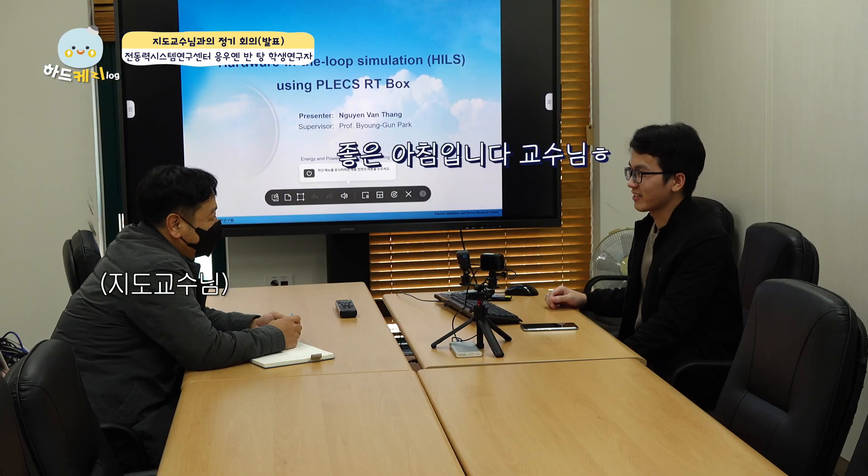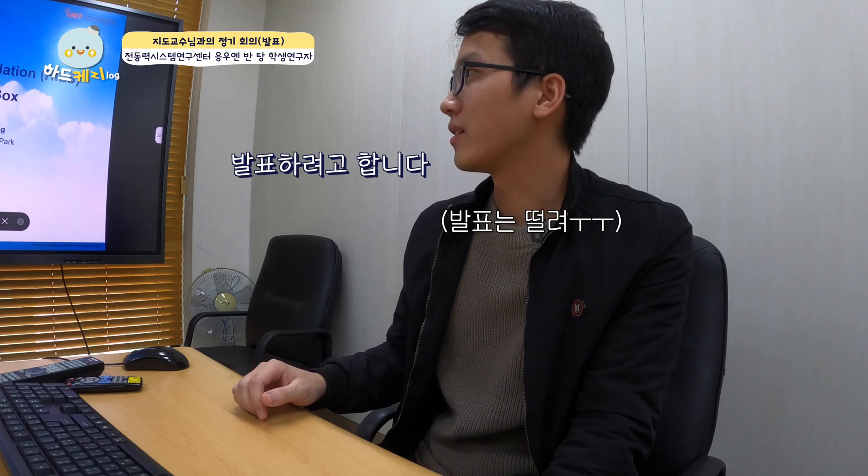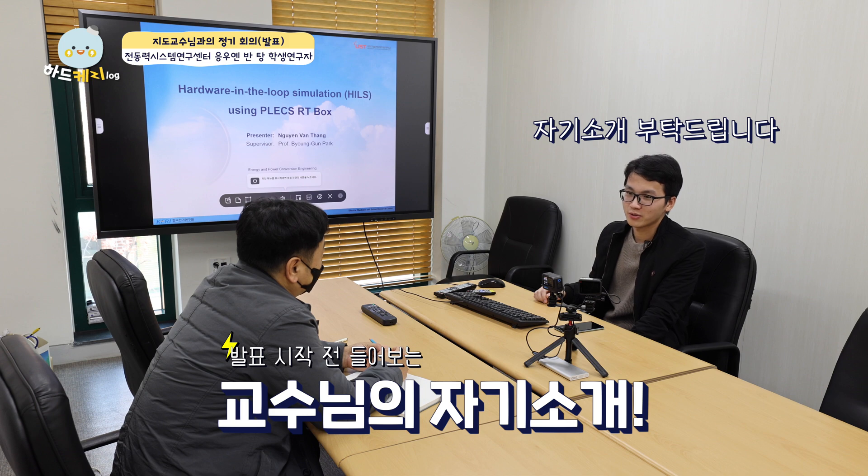Good morning. Good morning, professor. Today I want to present what I have done in the last week. Before starting the meeting, would you please introduce a little bit about yourself?